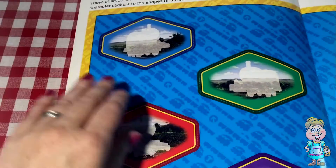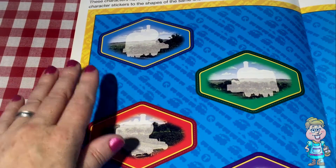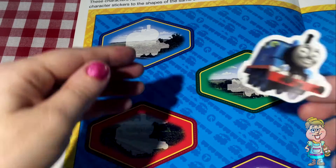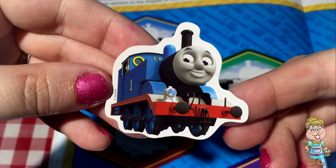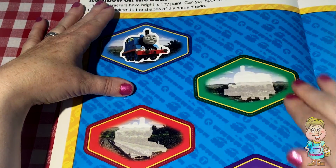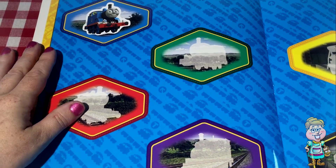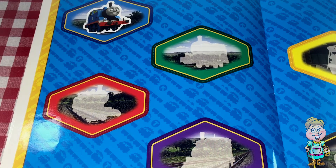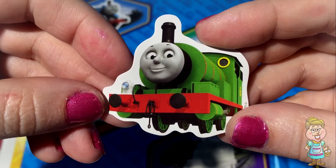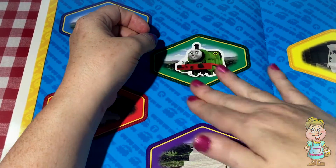Let's start with our blue train. I wonder who is blue. Can you think of somebody, one of the trains that has blue paint? Thomas. He fits perfectly just right there. What about green? Can you think of a train that has green paint? I can think of a couple. Who's this one? Percy. Percy fits right there.